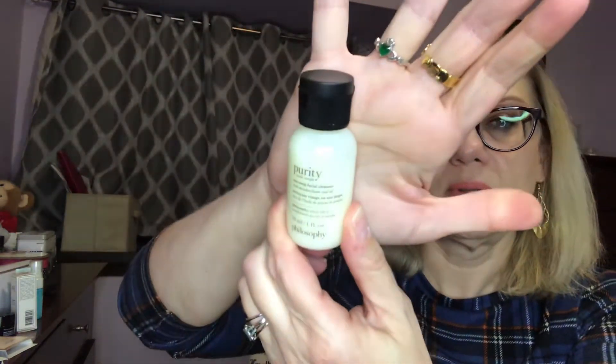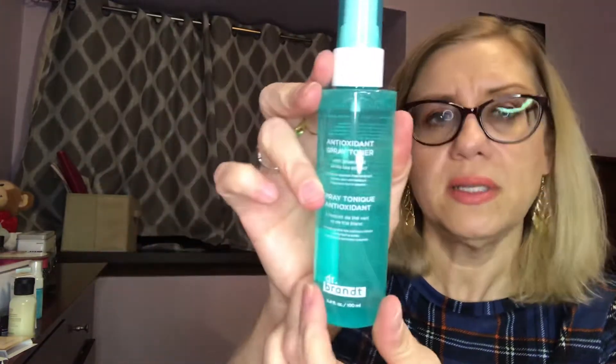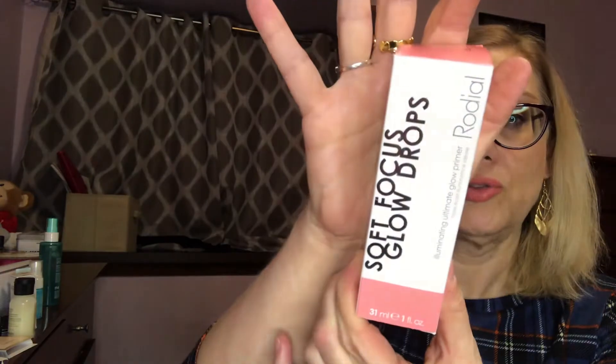I have a Kula makeup setting spray, some more skincare: a Philosophy Hope in a Jar moisturizer, a Philosophy Purity Made Simple cleanser sample. The rest of the stuff is full size — this Dr. Brandt antioxidant spray toner and these Rhodial glow drops.